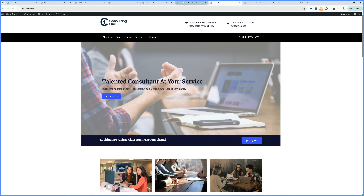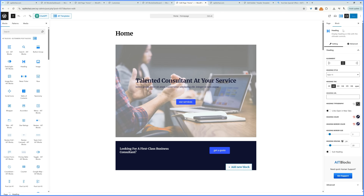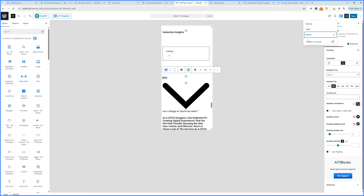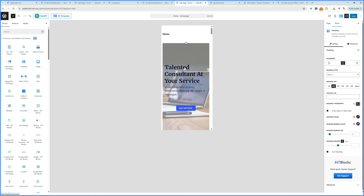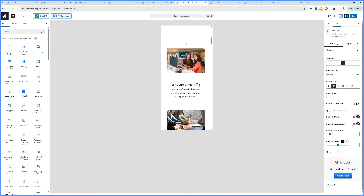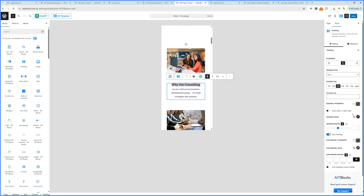One last thing before moving on — double-check the responsiveness. This is our desktop view; clicking Mobile lets us verify everything looks good on a mobile device, and it already does. If it didn't, clicking any section reveals a mobile icon, meaning any changes made will only affect the mobile display. It's very powerful for fine-tuning the experience based on the device users visit from.